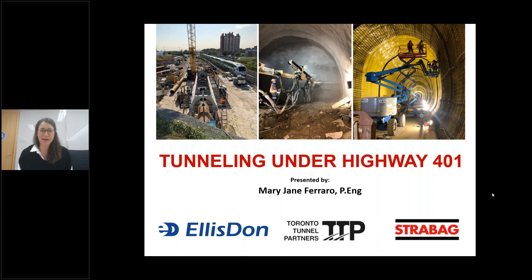Thanks, Alan. Today I'm going to talk to you about the construction of the Highway 401 Rail Tunnel in the City of Toronto. I worked on this project for over two and a half years as the contractor's design manager, and the project was just recently completed in July of 2021. So let's get started.